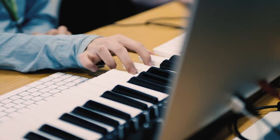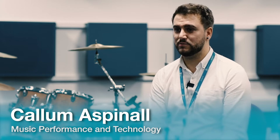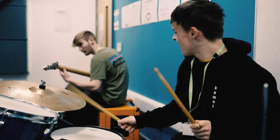On the music performance and technology course you'll look at a variety of things that surrounds music performance and technology. You'll be looking at research, rehearsal and development, practical skills, presentation — using all of those in order to enhance your musical ability.